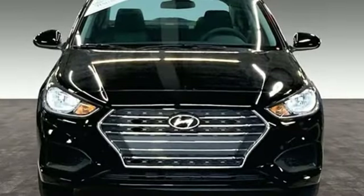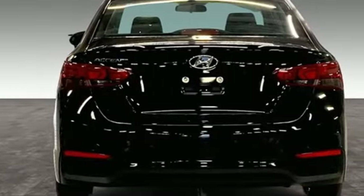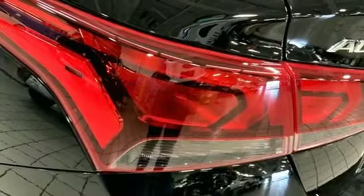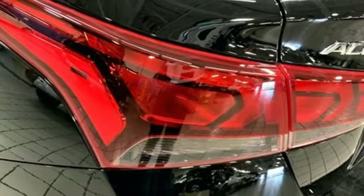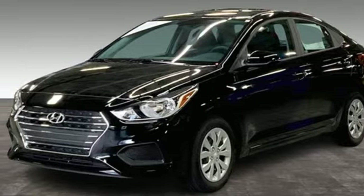External memory control, wireless phone connectivity, manual tilting steering column, USB port, air conditioning, inline four-cylinder engine, gas pressurized shocks, and streaming audio. There's even more to see in person. Take it for a test drive today.